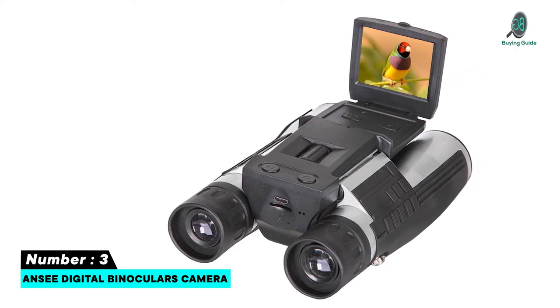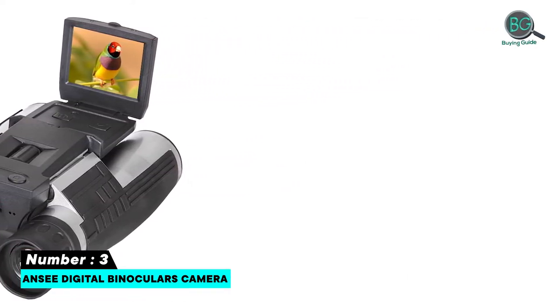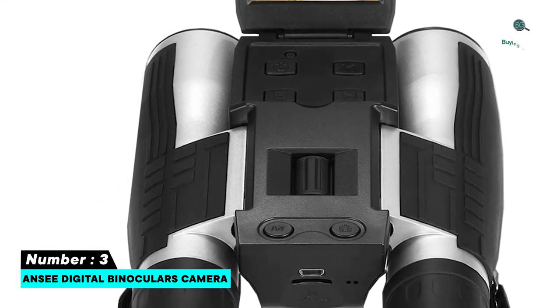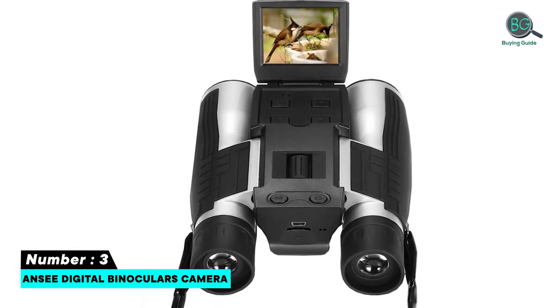Number three features: free 8GB TF card, easy to use. Specifications — brand: Unsee, weight: 15 ounces, material: plastic, video resolution: 1280x1080, objective lens diameter: 32mm.